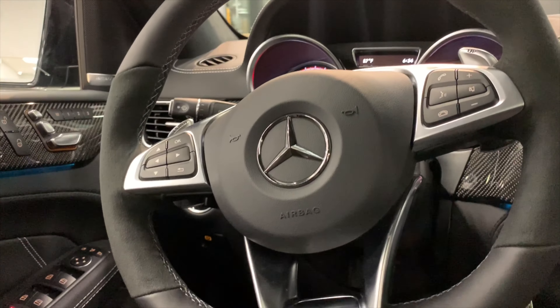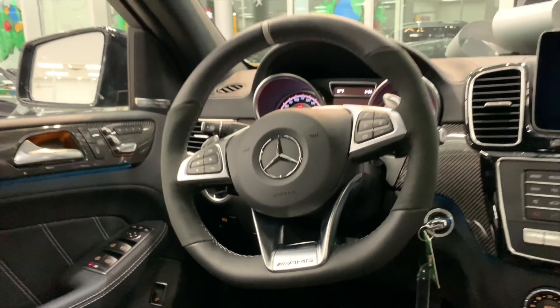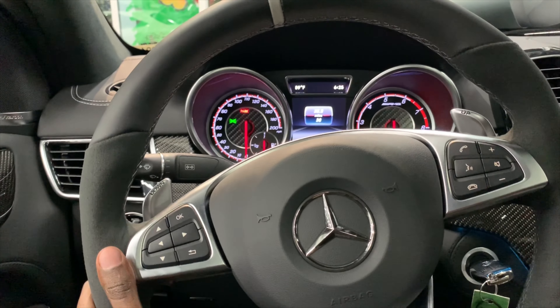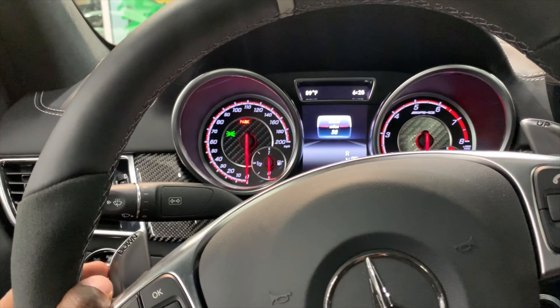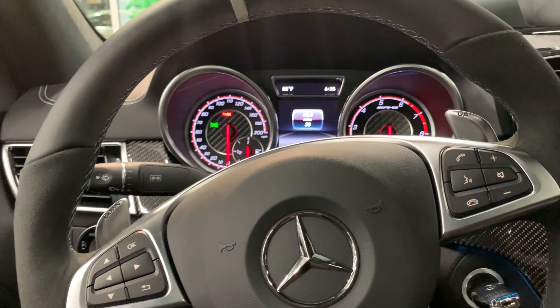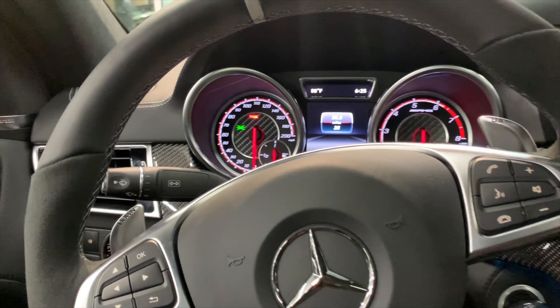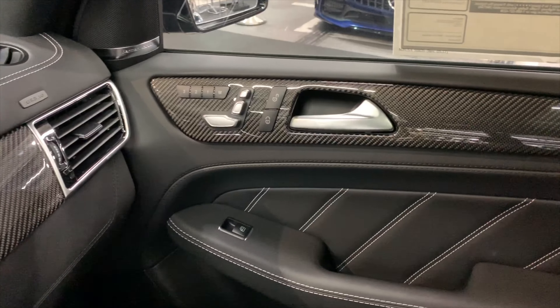Alcantara steering wheel — it's the AMG flat-bottom steering wheel with Alcantara material on the side of the wheel as well as leather at the very top. It feels really good. Premium, premium material in this cabin. Paddle shifters in carbon fiber on the doors, at the front, everywhere. The entire dash is leather-wrapped, as you can see.